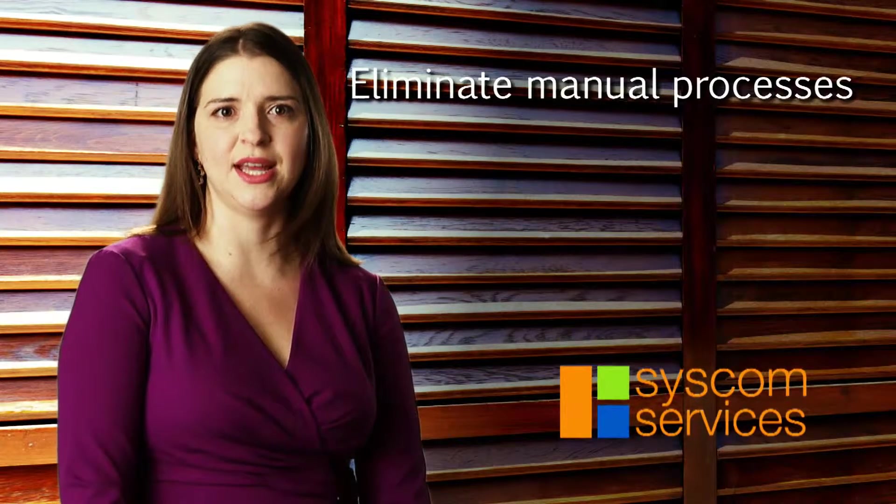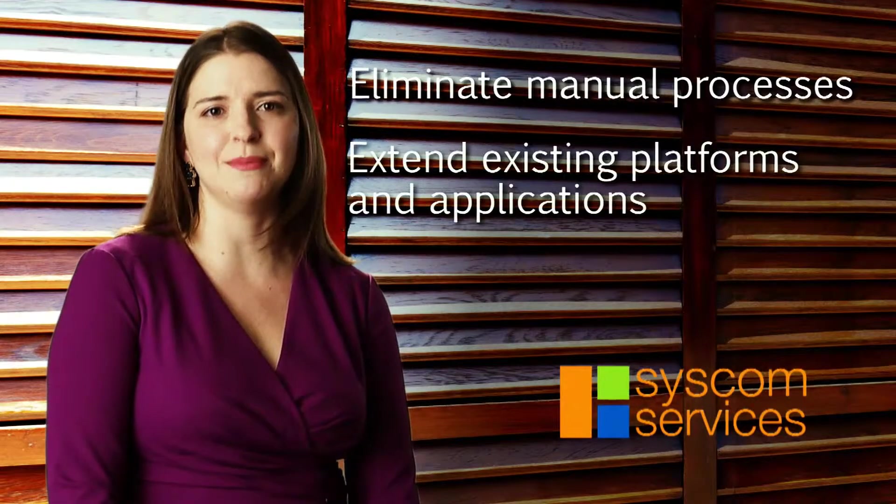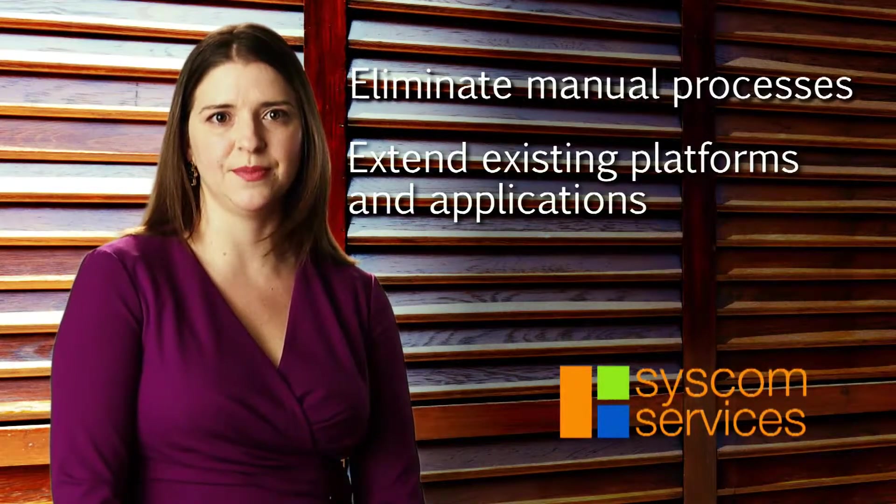Healthcare organizations can eliminate manual processes that are time-consuming and error-prone by extending their existing platforms and applications. Our SysCom Services product suite helps healthcare providers reduce paper handling costs, integrate with other hospital systems, automate fax processing, and improve overall compliance.